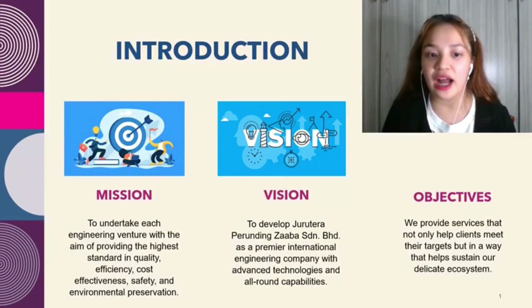Introduction. The mission is to undertake each engineering venture with the aim of providing the higher standard in quality, efficiency, cost effectiveness, safety and environmental preservation.